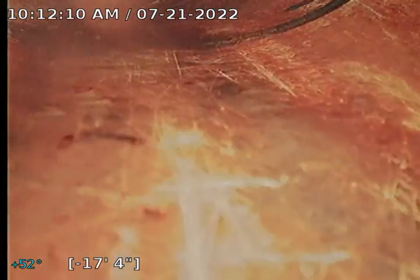Coming back further now, we are entering the personally owned line belonging to 1525. Everything from this point back will be 1525's sole responsibility for maintenance, repair, and replacement.